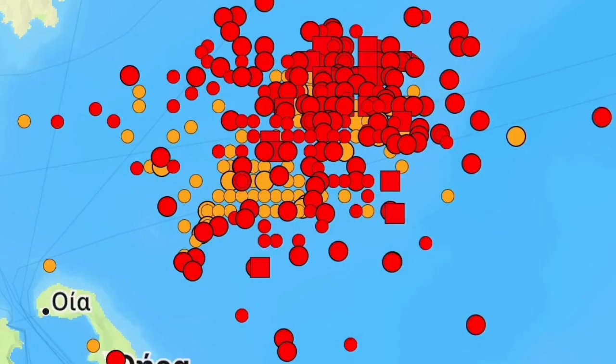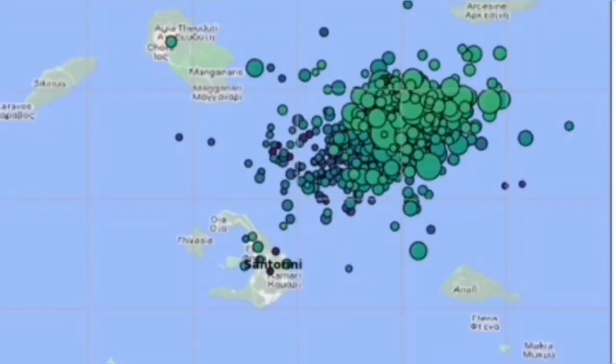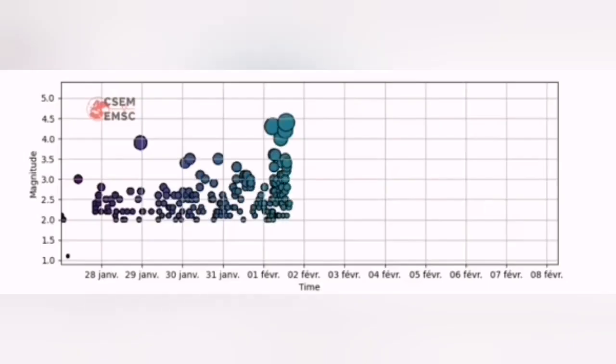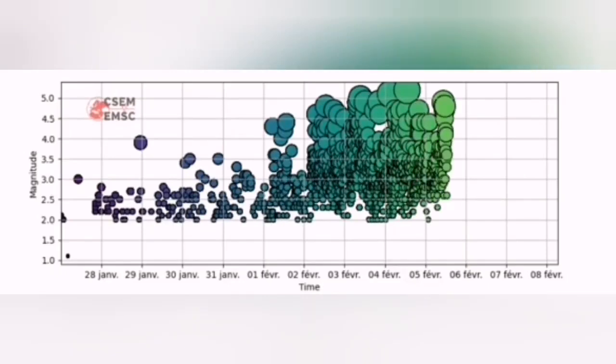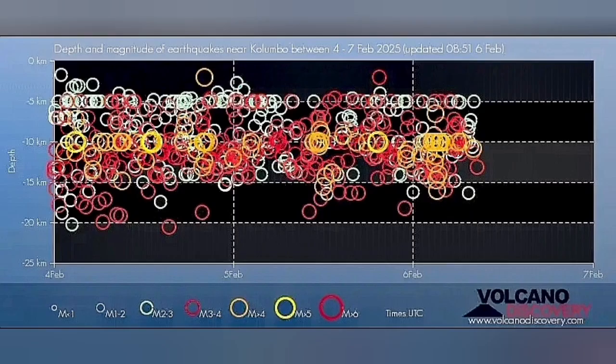What is interesting is that these earthquakes are concentrated to the north of the well-known Santorini volcano, which erupted 4,000 years ago. This area that is now the center of the earthquakes — you can see the swarm, the magnitude, and the depth of them — is related to what we call the Colombo active volcanic field.